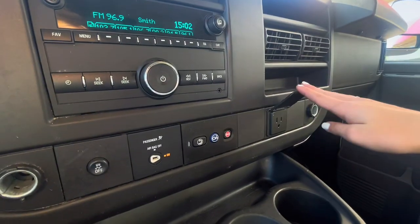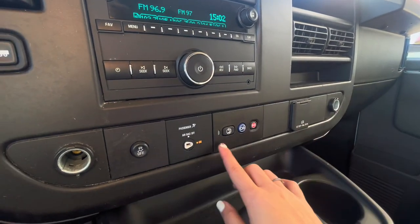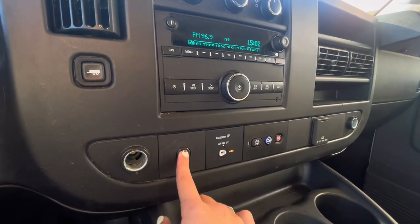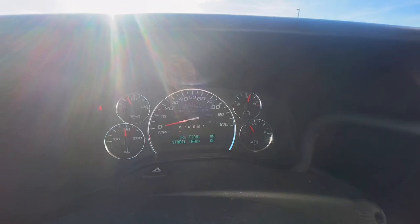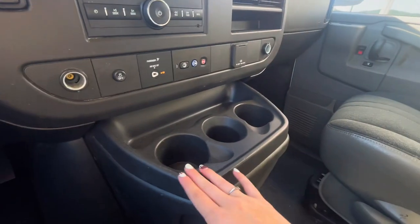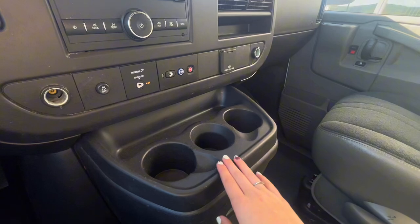Underneath that area, you have charging ports — a regular outlet and then two car outlets. And of course, you have your airbag lights as well as your traction control. In your middle console, you have three cup holders as well as some storage.